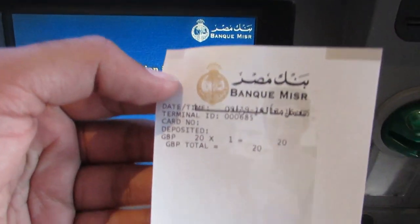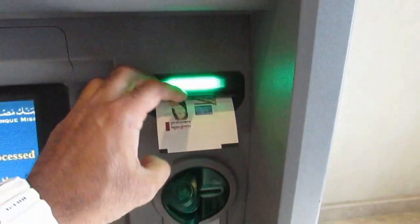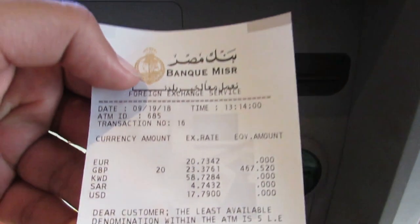With this machine you can also transfer your money back. At the end you will get two receipts.